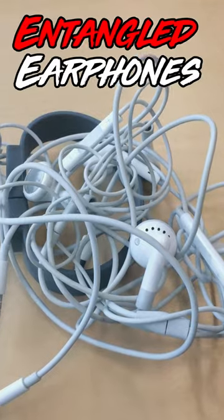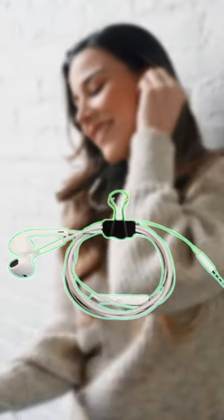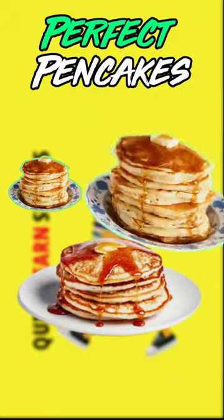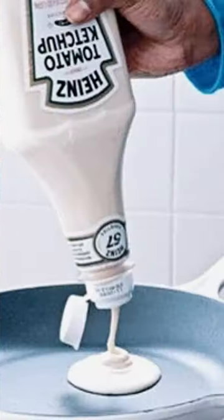1. Tangled Earphones No More Frustration. Wrap your earphones around a binder clip to prevent knots. 2. Perfect Pancakes. Achieve flawless pancakes every time by using a ketchup bottle to dispense your batter.